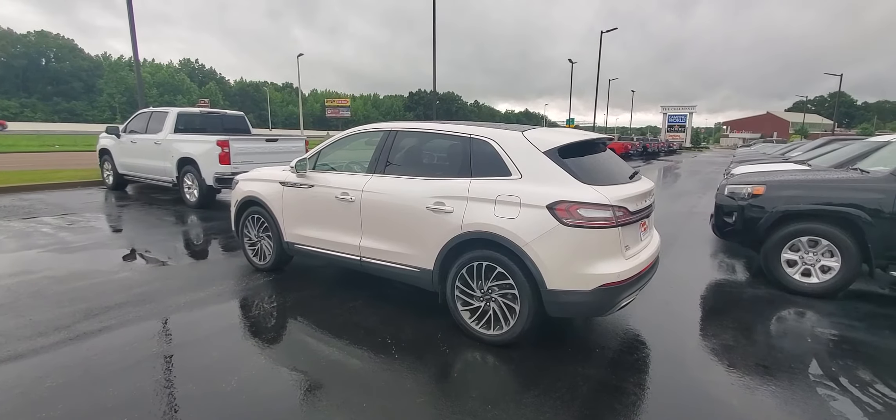Come see us at Perkins Motorplex. I can go over the many ways we could put you in this thing today. Thank you.